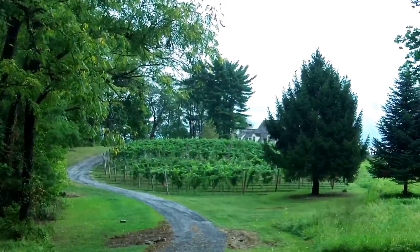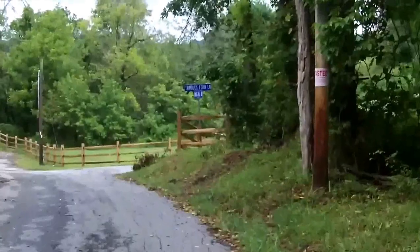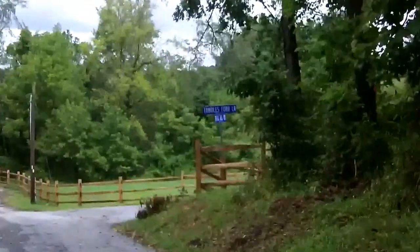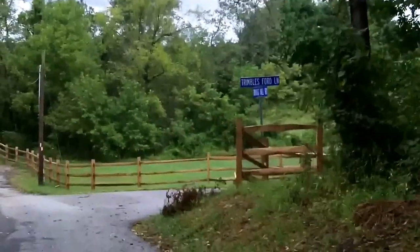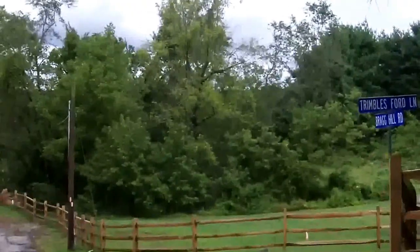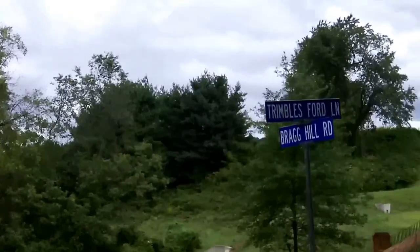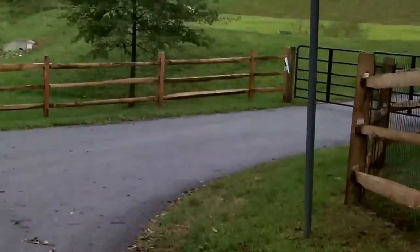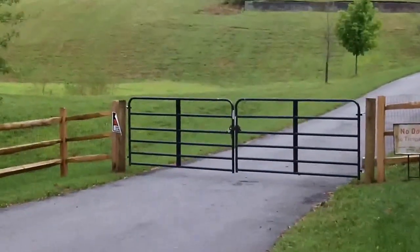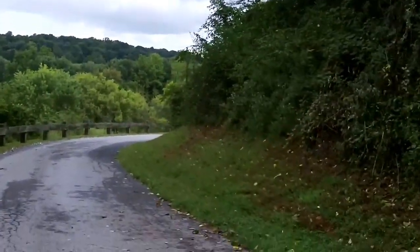Now this is Trimbles Ford Lane, but on the map this basically just goes back to a home somebody built back there — it doesn't take you to Trimbles Ford. And then they called it Trimbles Ford Lane and closed it off to the public, so I'm not quite sure what the thinking is there. Trimbles Ford is in the distance.